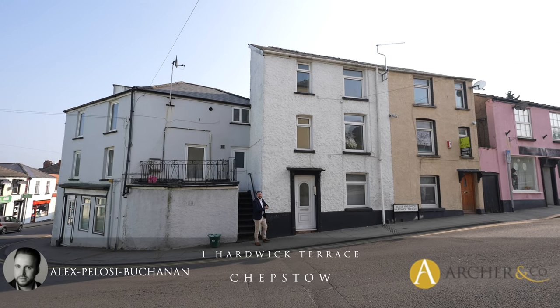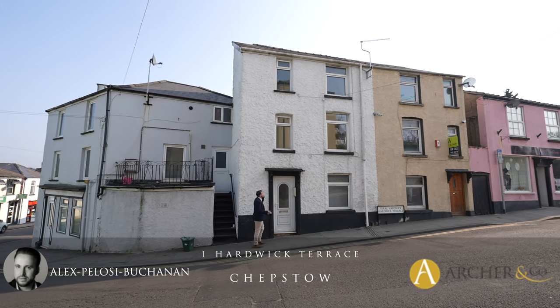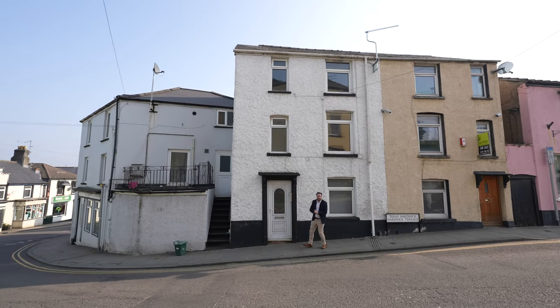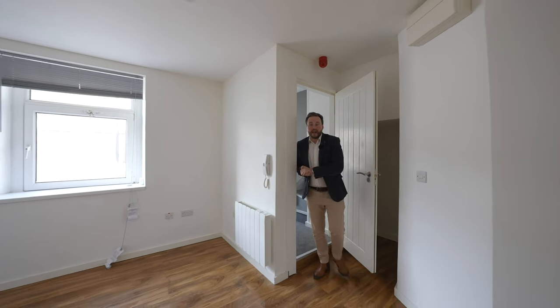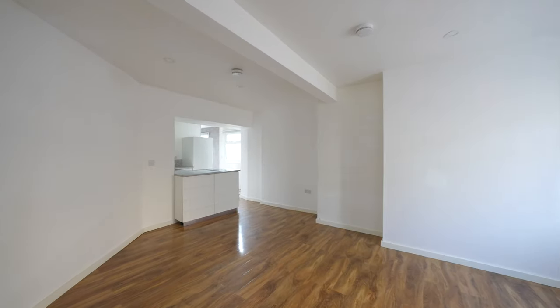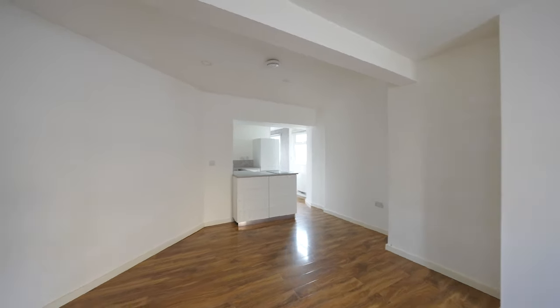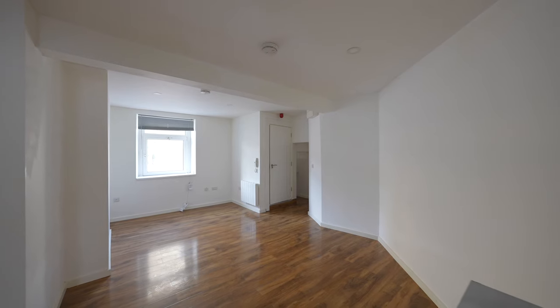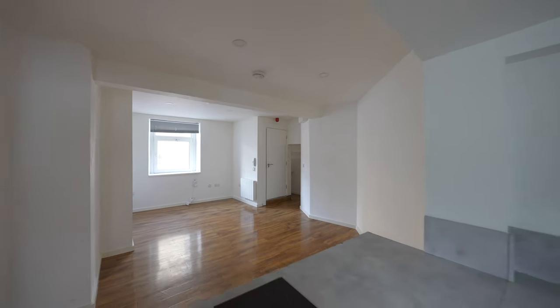Hi, it's Alex from Arch & Co here, and today I'm delighted to introduce to you these three apartments located in the heart of Chepstow town centre. This property has previously offered the current owners an income of around £18,000 a year by renting each individual apartment out, but it could also be perfect for Airbnb and holiday accommodation.